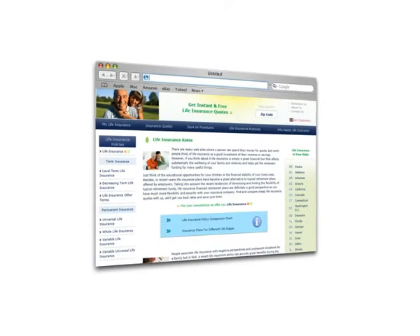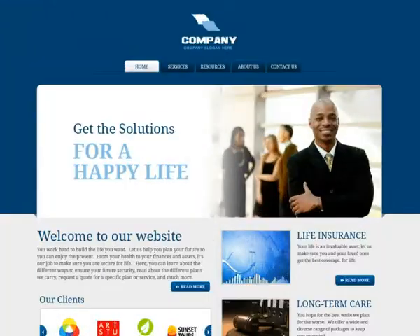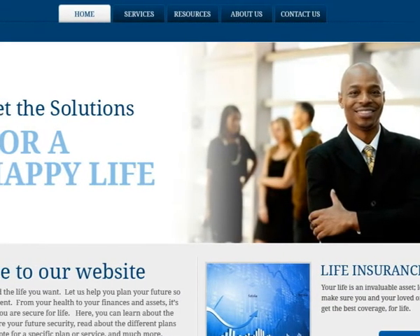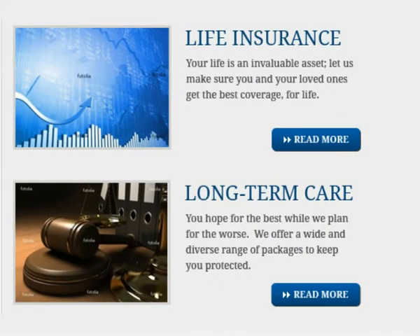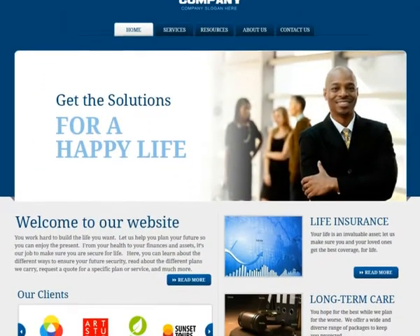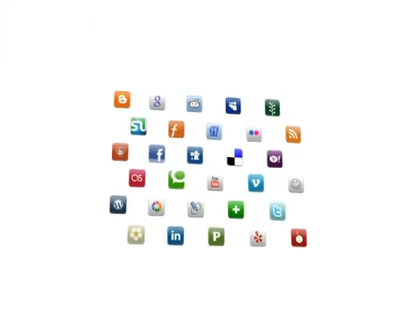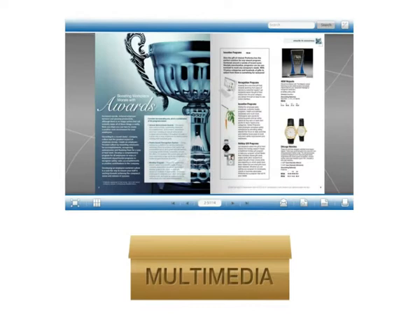Whether you have an existing website or are getting one for the first time, we make it easy and simple for you to get the best online presence for your business. You choose the layout and theme that best reflect your brand identity. You can then select from a gallery of stock images in addition to providing us with your custom text, images, and marketing materials to create a site uniquely branded to your business. We will integrate social media bookmarking into each layout so that your site will gain viral traction. You will also be able to choose from a further menu of multimedia options such as slideshows and video.